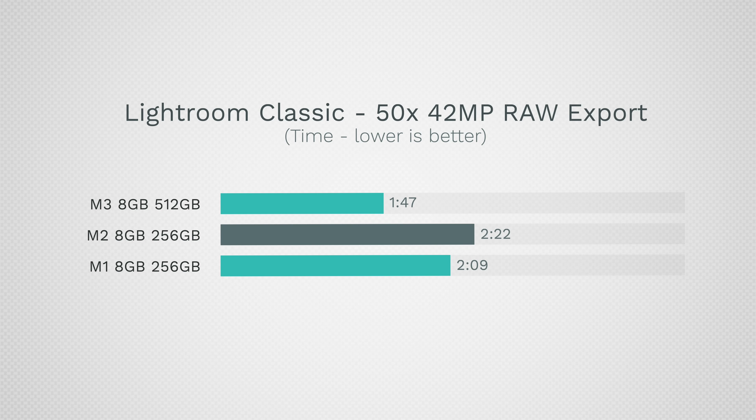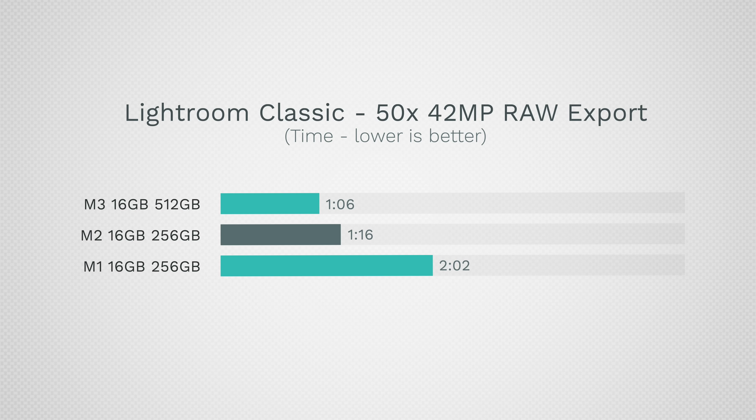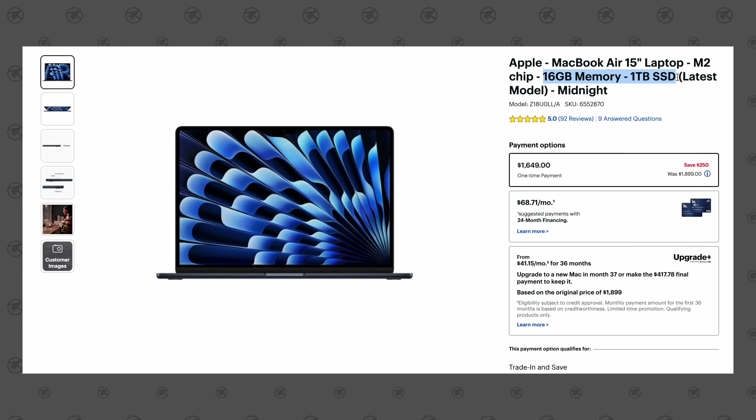For photo editing, the M1 base model actually beats the M2 base model, with the M3 being a bit faster. That's due to the single NAND SSD and 8GB of RAM bottlenecking the M2. Upgrading to 16GB of RAM dramatically improves speeds — the M3 drops to 1 minute 6 seconds, while the M2 with 16GB gets 1 minute 16 seconds. So the performance difference isn't as massive when you upgrade RAM.